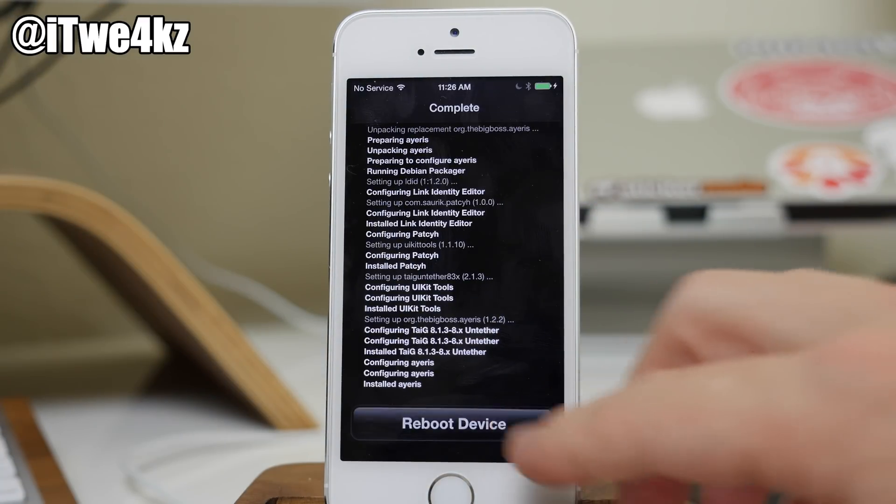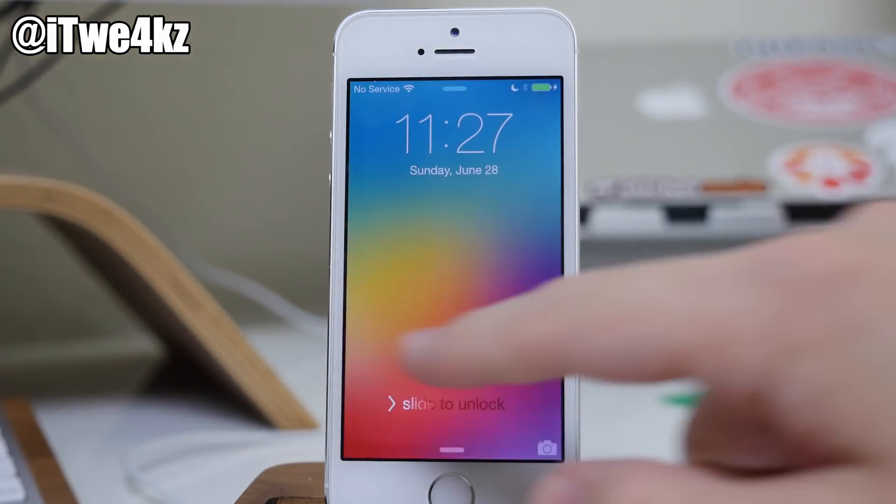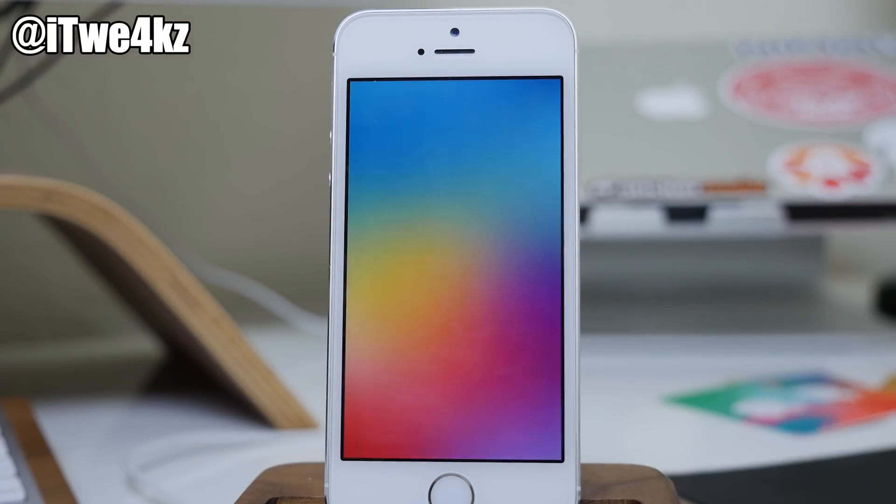Once it's done, just go ahead and tap reboot device. Once it reboots you'll be good to go. Alright, so now we're rebooted — you can just unlock your device and you're good to go.